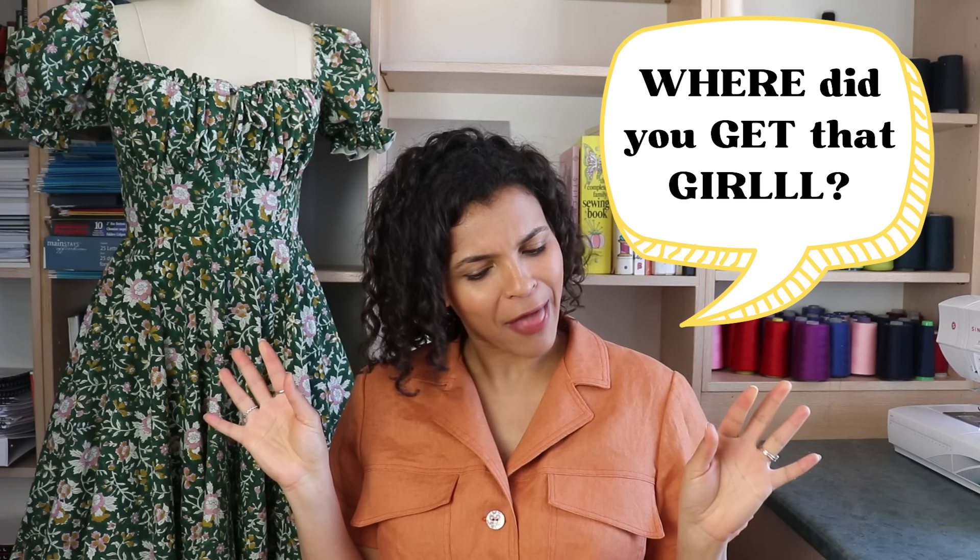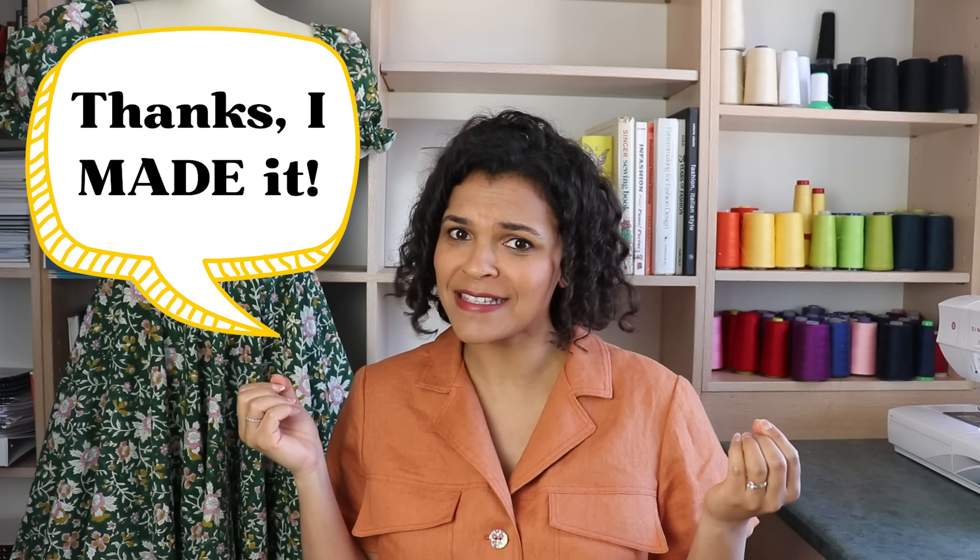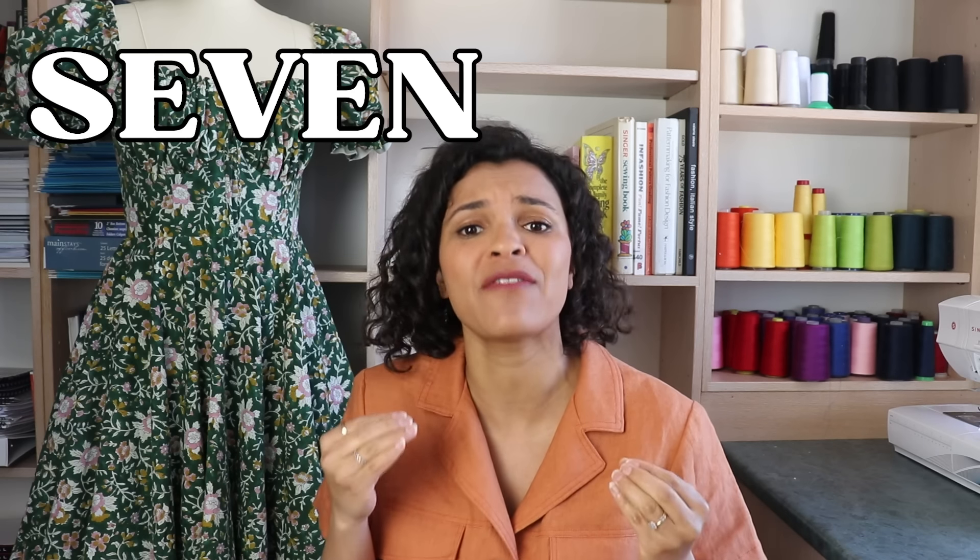We want to hear 'where did you get that, girl?' to which you will answer 'thanks, I made it.' I have seven juicy tips for you. Let's get started.